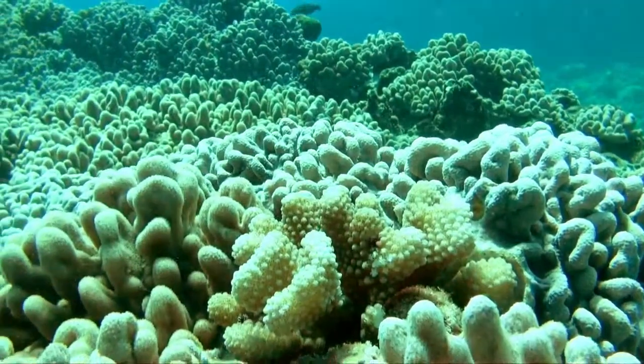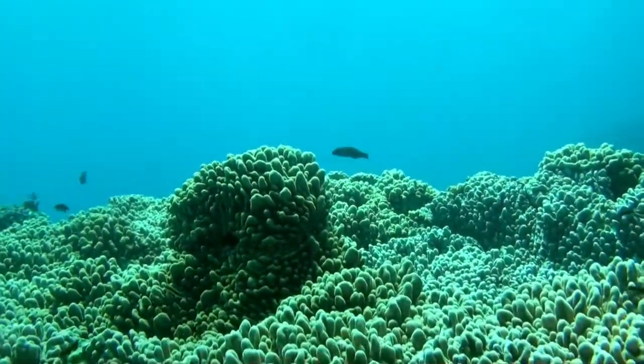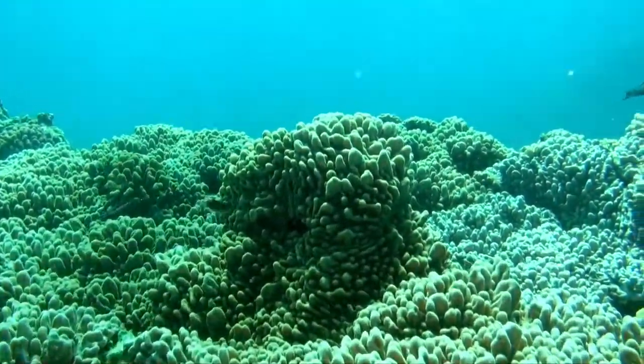The reef here is covered with these soft sponge-like corals called soft corals. It's one of the rarest places I've ever seen for these corals in this kind of quantity.